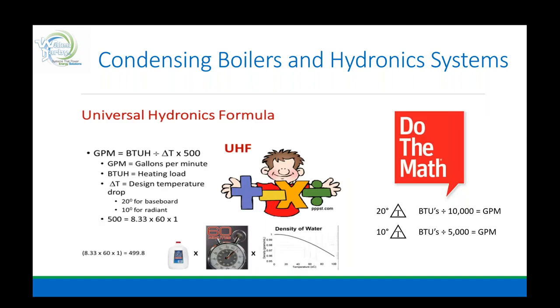This is the baseline approach — learn this. If you're not comfortable with the universal hydronics formula, I'd be more than happy to get on the phone with you and make you a believer. Whether as a designer, installer, or technician, all day every day, this is what we do. We ask those questions around this formula: BTU/H divided by delta T times 500 equals GPM. By having that information, we can answer most things in the way we need to design flow.